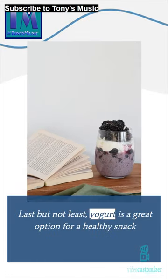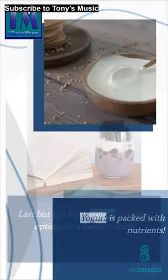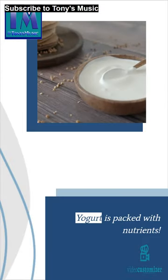Last but not least, yogurt is a great option for a healthy snack. Yogurt is packed with nutrients.